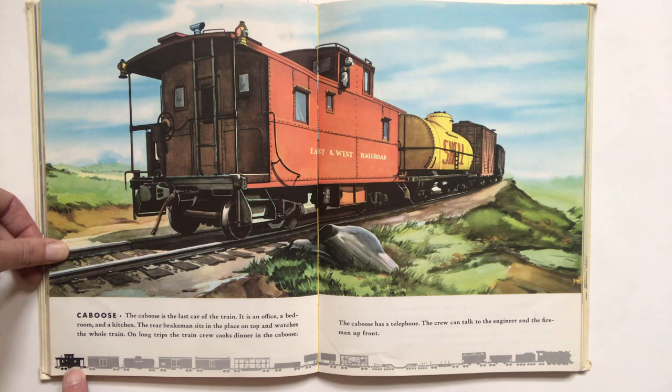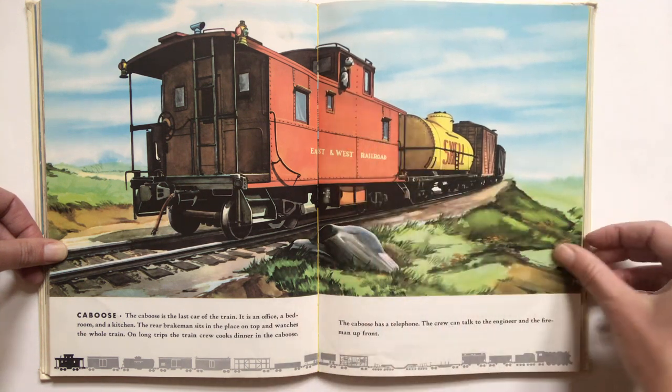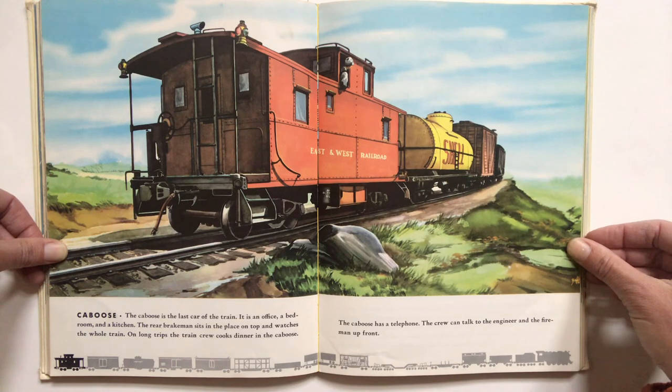And here we are — it's supposed to be at number 15. Let's count. 1, 2, 3, 4, 5, 6, 7, 8, 9, 10, 11, 12, 13, 14, 15. Well, somewhere there I got off count, but we have 15 train cars. This is the last one — the caboose. The caboose is the last car of the train. It is an office, a bedroom, and a kitchen. The rear brakeman sits in the place on top and watches the whole train. There he is. On long trips, the train crew cooks dinner in the caboose. The caboose has a telephone. The crew can talk to the engineer and the fireman up front.